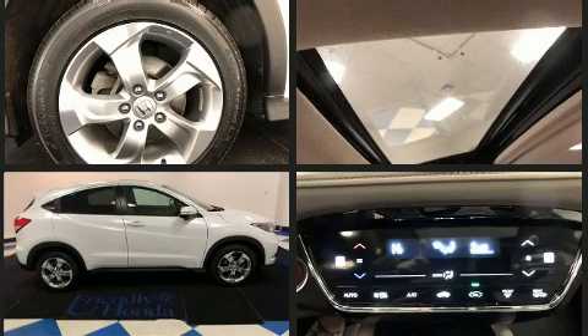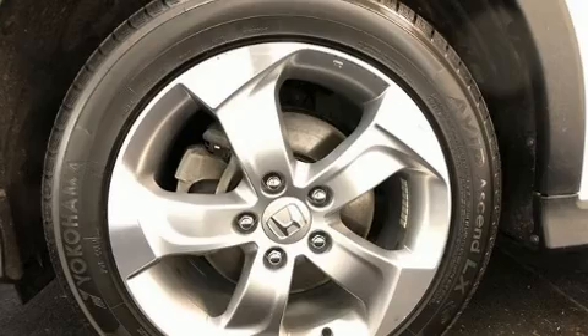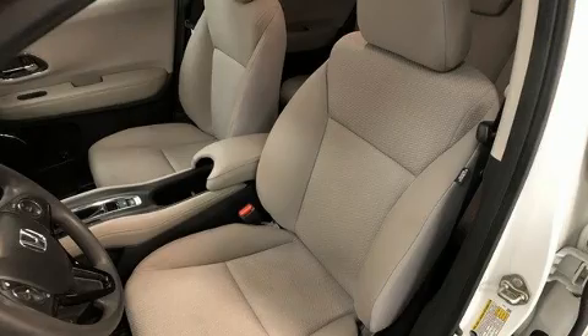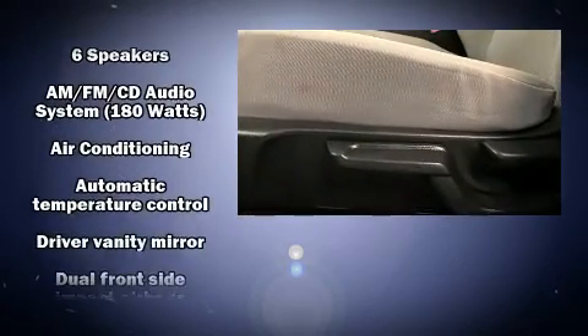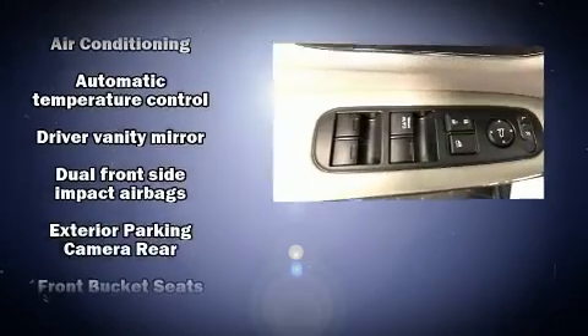Honda also prioritized safety and security with features such as brake assist, a panic alarm, and four-wheel disc brakes with ABS. Electronic stability control ensures solid grip atop the road surface, no matter how challenging the driving conditions.